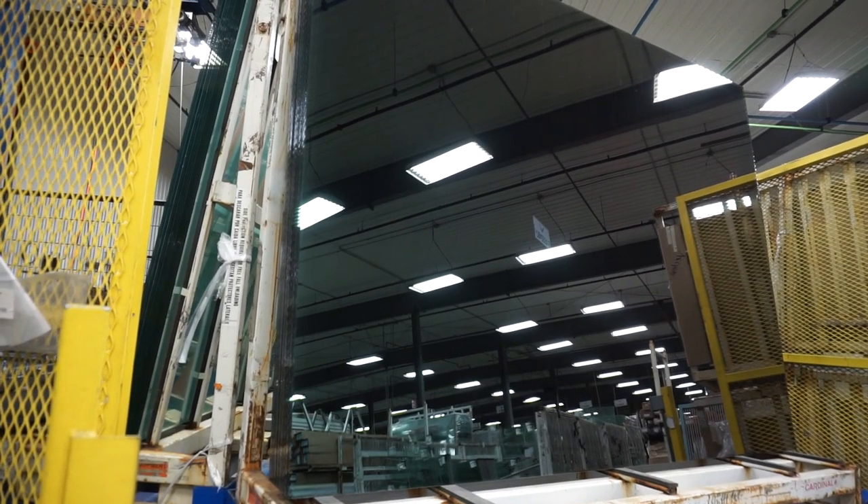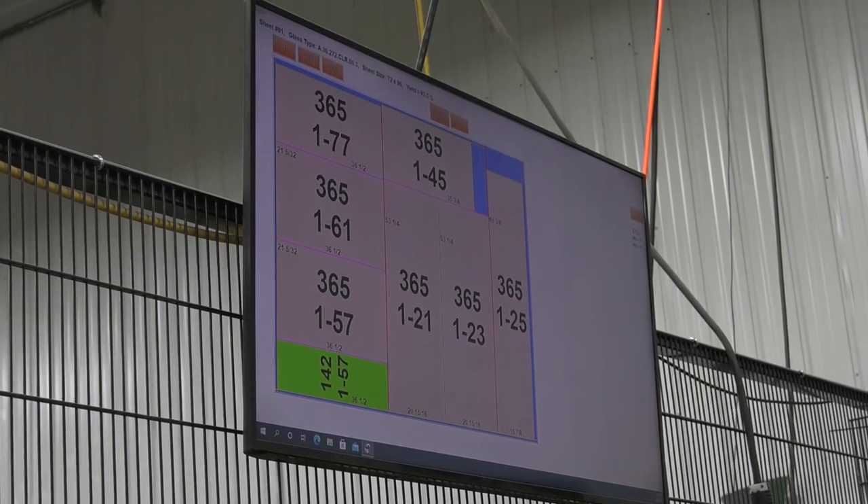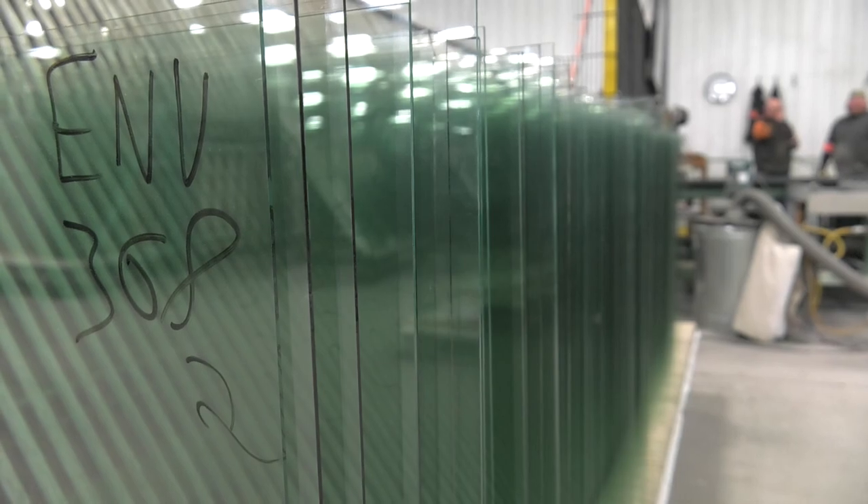This is where we take large master sheets of glass — six foot by seven foot pieces — and we run them through an optimization program to then cut the smaller pieces out to turn them into windows and doors.